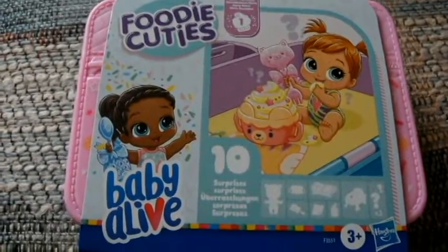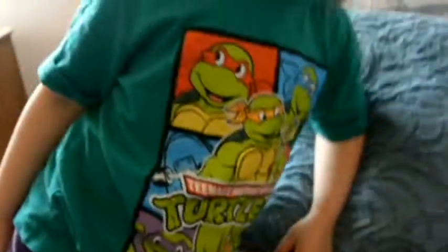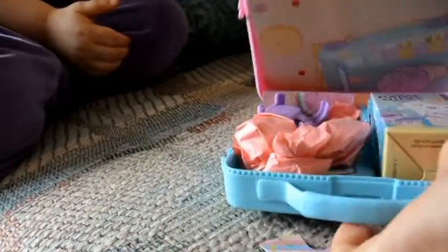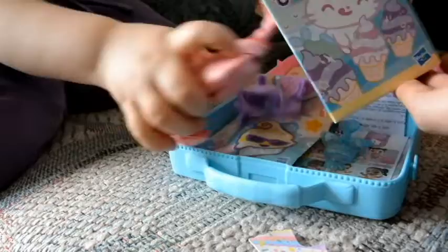Welcome back to Planet of Play. Today we're opening the Baby Alive Foodie Cuties! What do you think? Good! So if we open it like this... It's like a little suitcase. Look, it's inside! Foodie Cuties!